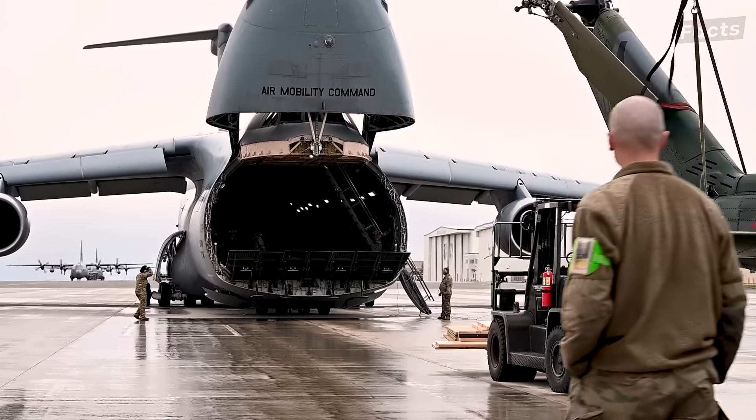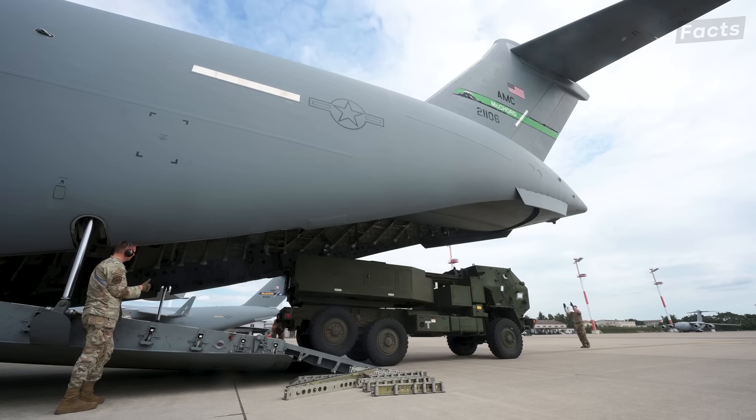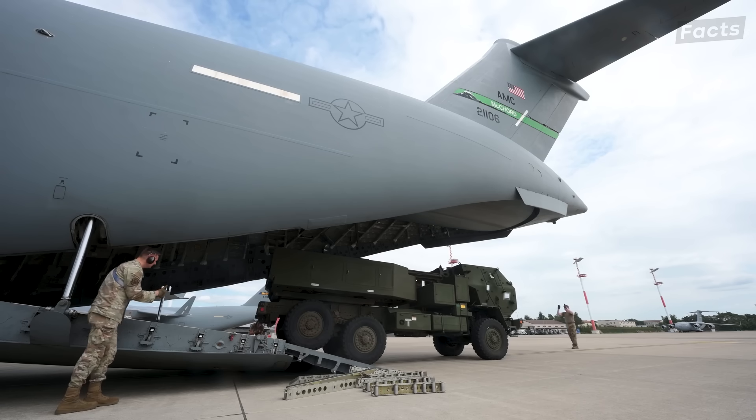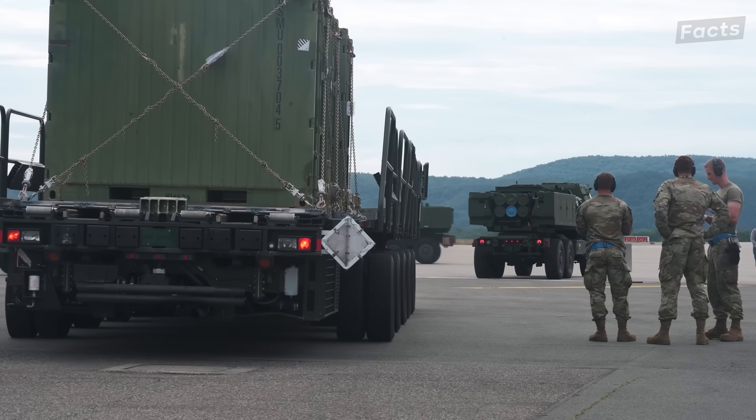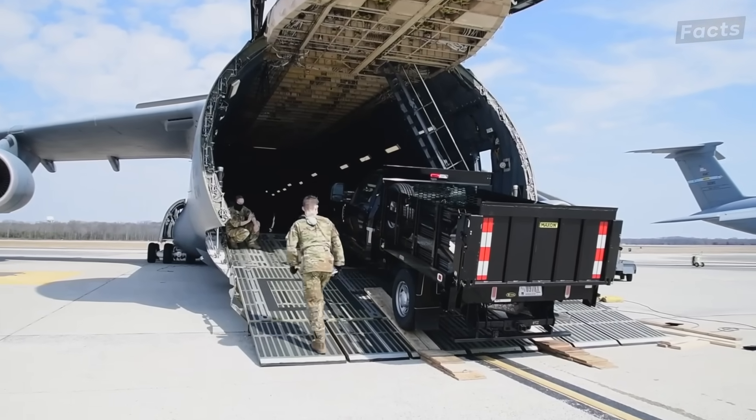With the ability to fit everything from Minuteman missiles and Apache helicopters, this aircraft can transport just about any piece of equipment the US military has. But having a massive mouth doesn't help if you can't swallow.